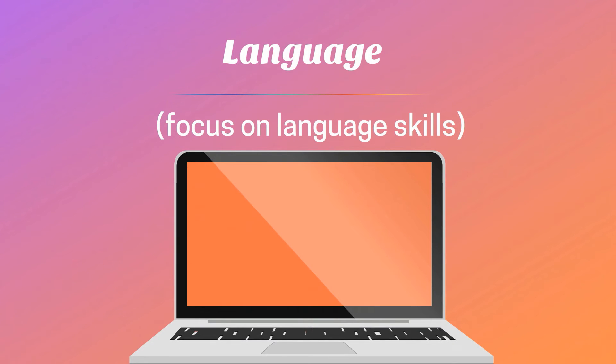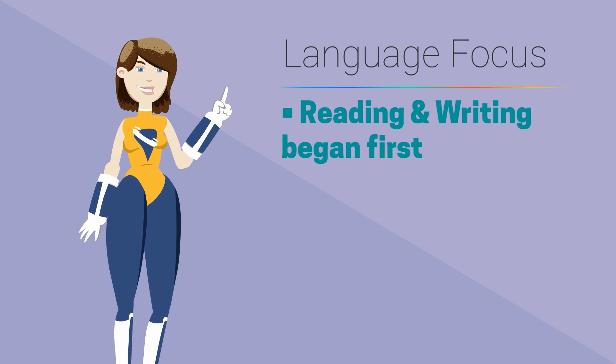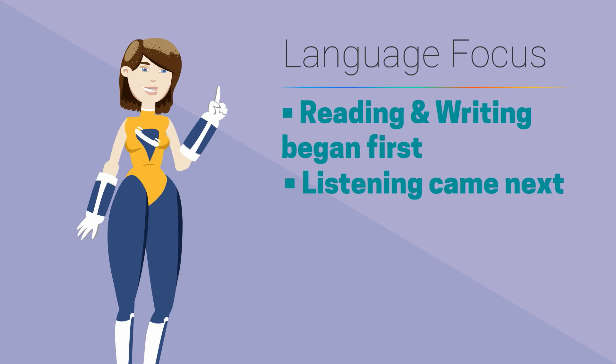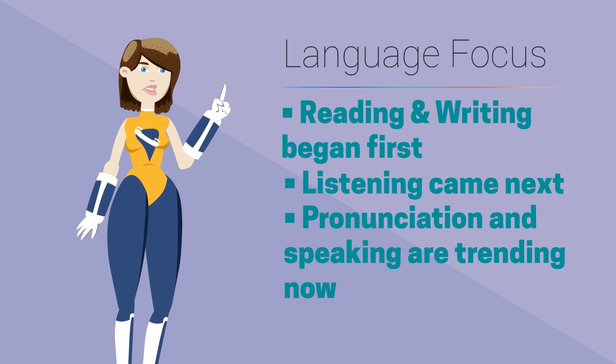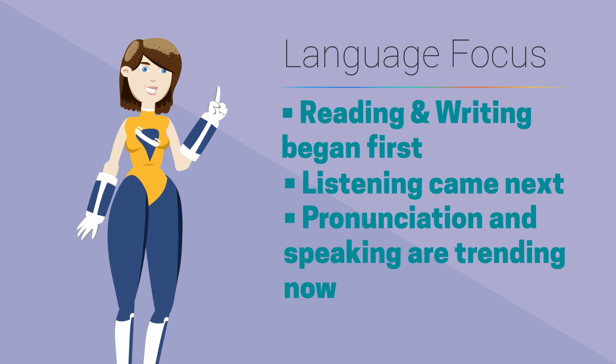Why a special category for studying language with computers? Well, it allows us to look at specific ways that technology might focus on language that may or may not be different from other areas of instruction. Writing and reading have stole the show right away in regards to technology. But these days, pronunciation, listening, and speaking can also be approached through tech.